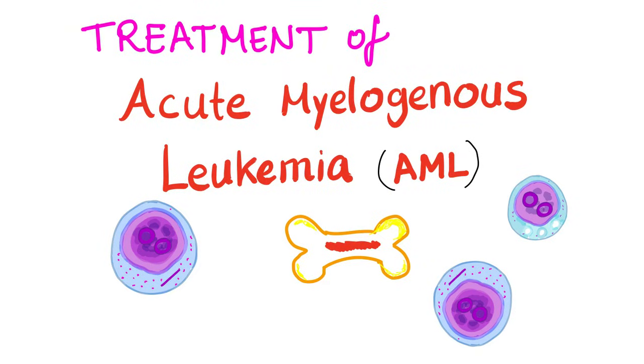Treatment of acute myelogenous leukemia, or AML. In the previous video we discussed acute myelogenous leukemia. Today let's know how to manage it.